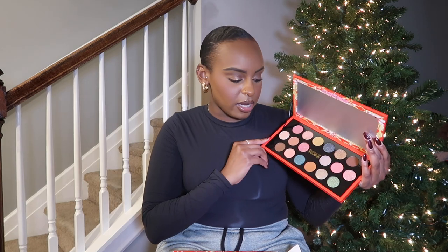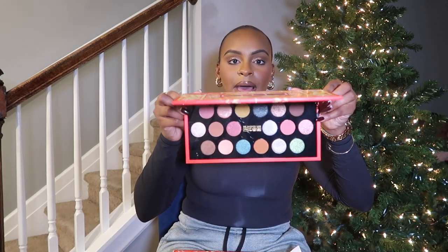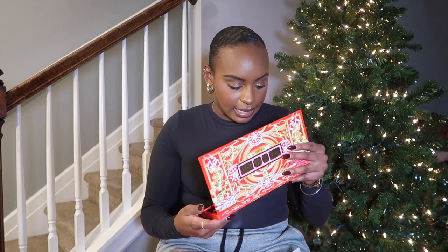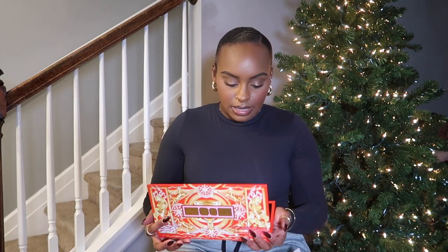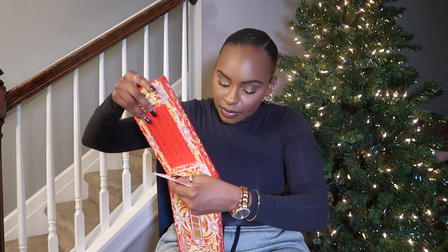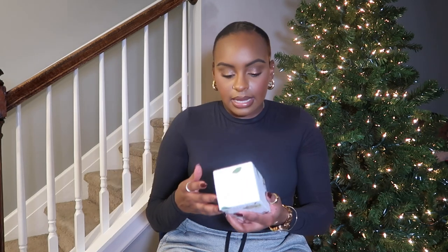The ones she comes out with during the holiday season are more affordable and you get more shades, so it's a great way to try out her brand. This is how the palette looks — it's super duper pretty. I'm pretty sure you guys have seen it all over the internet. I'm excited to play with this especially this holiday season. You guys know I told myself I'm going to be doing more eyeshadow looks because we're done with basic neutrals — I'm trying to challenge myself.